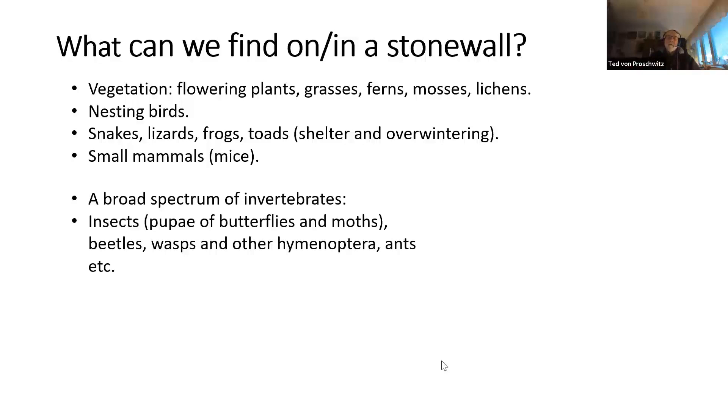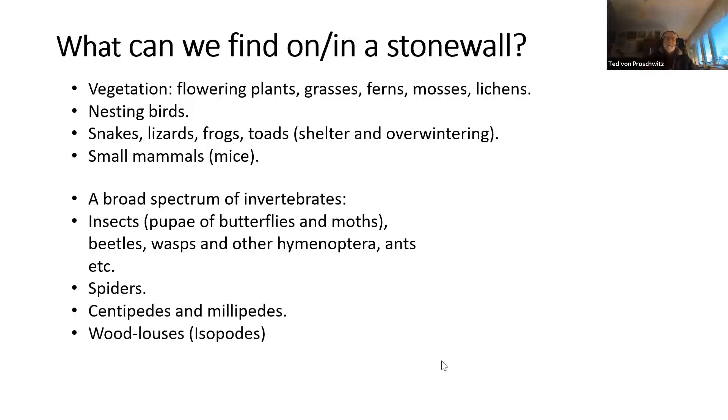Insects and the pupae of butterflies and moths may overwinter within the wall. There are beetles, wasp nests built inside the walls, and other hymenoptera such as ants. Spiders also search shelter and place cocoons within the walls. There are centipedes and millipedes, woodlice (isopods) quite common within the walls, and my own research group: land snails and slugs — the specialty called malacology.